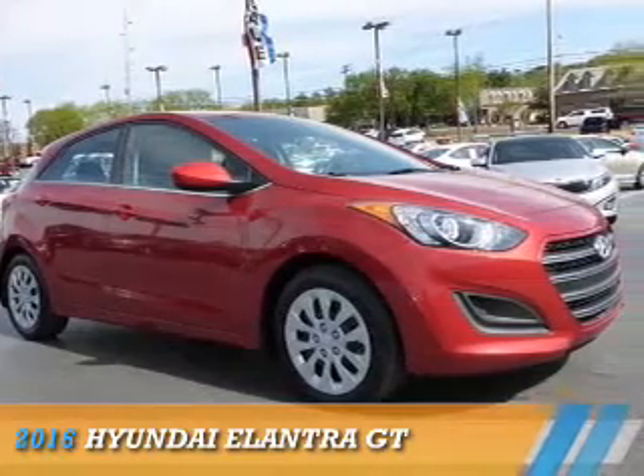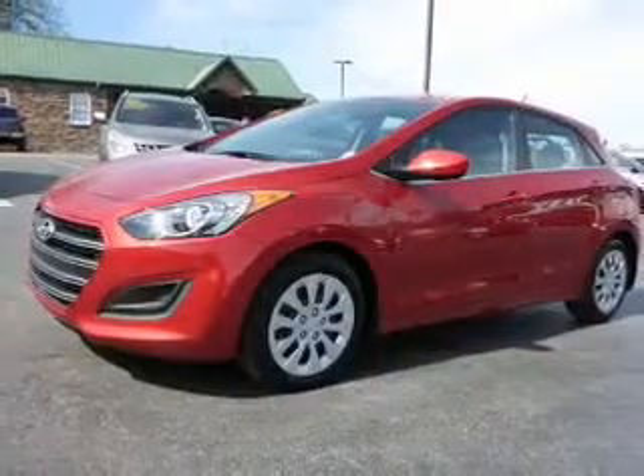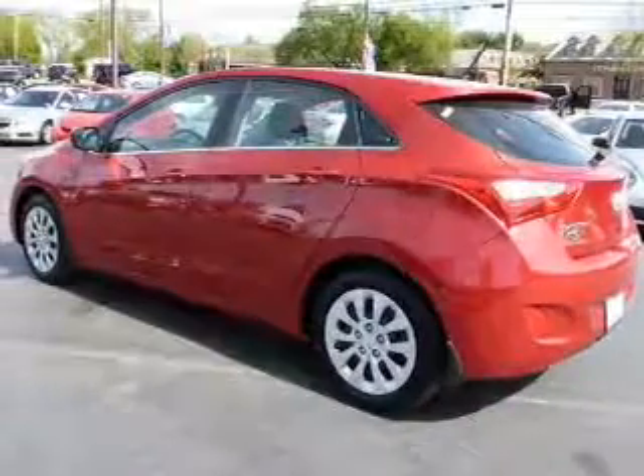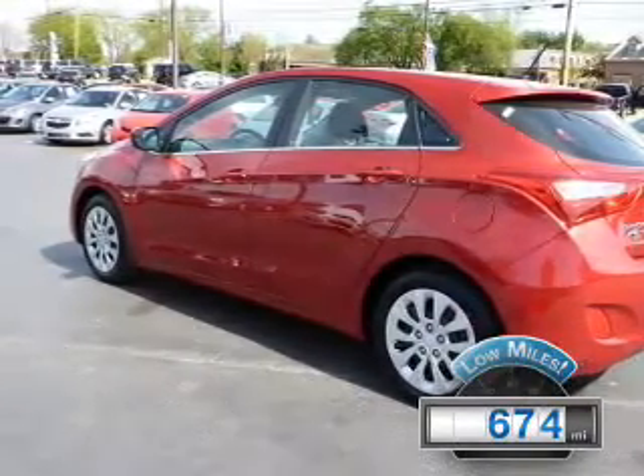Presenting the 2016 Hyundai Elantra GT. It's powered by front wheel drive, a 2-liter, 4-cylinder engine, and a 6-speed automatic transmission. With fewer than 1,000 miles, this vehicle is like new.